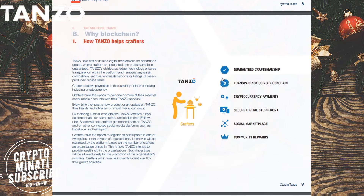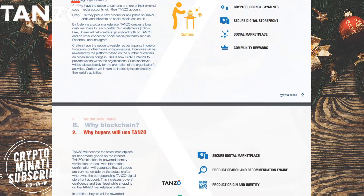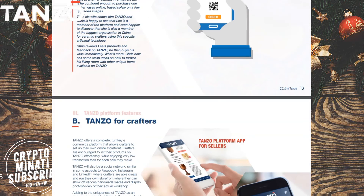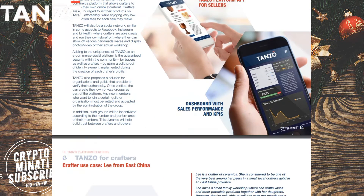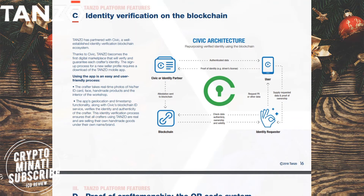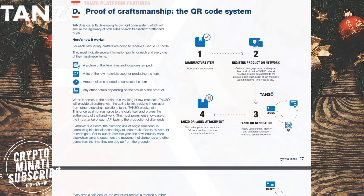That's the main feature of Tenzu — guaranteed craftsmanship focus. That's a very good thing about Tenzu, both for buyers and for crafters. It also includes KYC, which is a very good security feature.